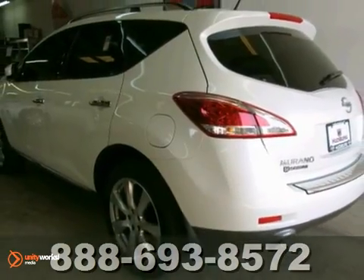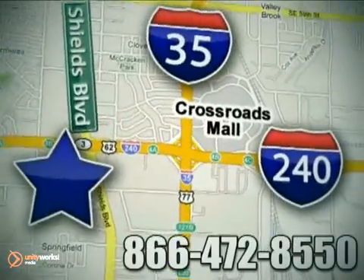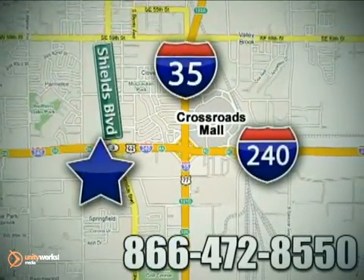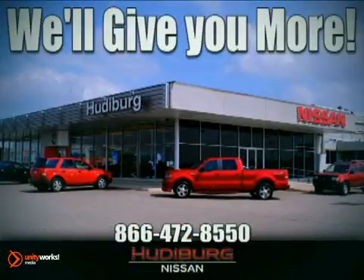Come and take a look. Call or stop in today. We are conveniently located one block west of I-35 on I-240 in Shields in Oklahoma City. Remember, you can count on Hudeburg. We'll give you more.